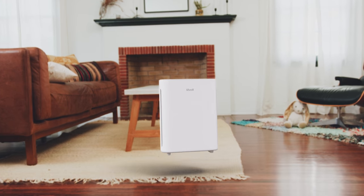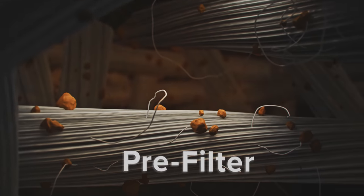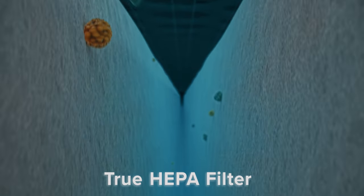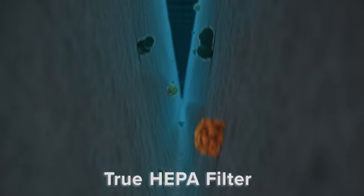Three stages of filtration capture a wide variety of pollutants, including pet furs, household odors, and 99.97% of airborne contaminants as small as 0.3 microns.